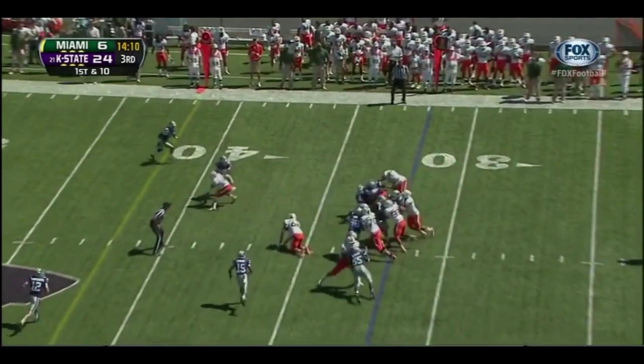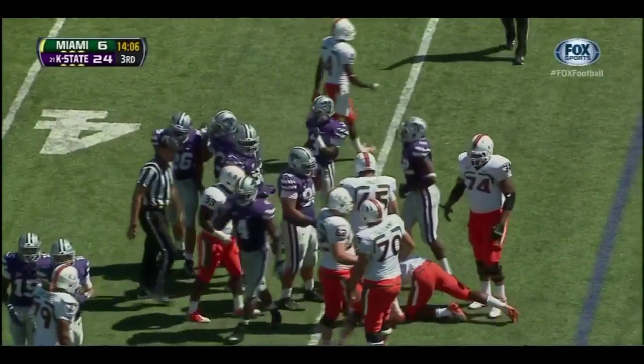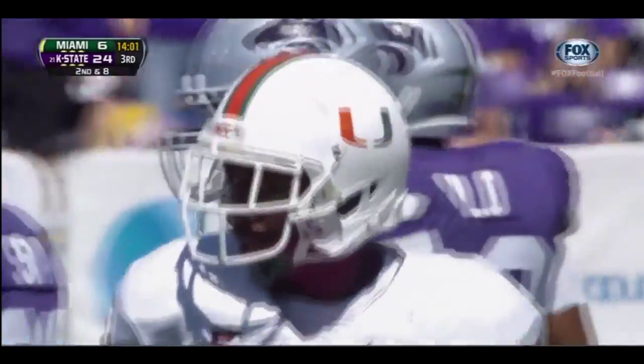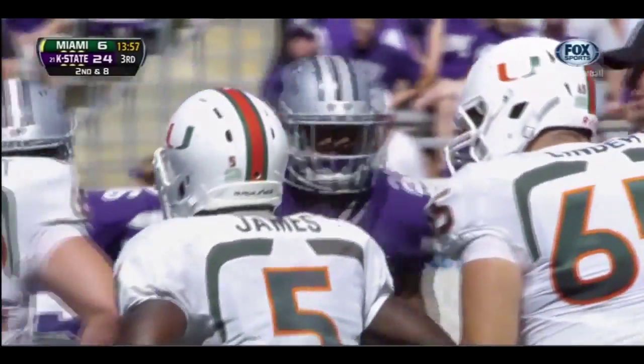Time of possession — K-State is about to double what Miami has. Mike James bounces around to pick up two, another tackle by Arthur Brown. What will it take for Miami to get back into this one, trailing 24-6?